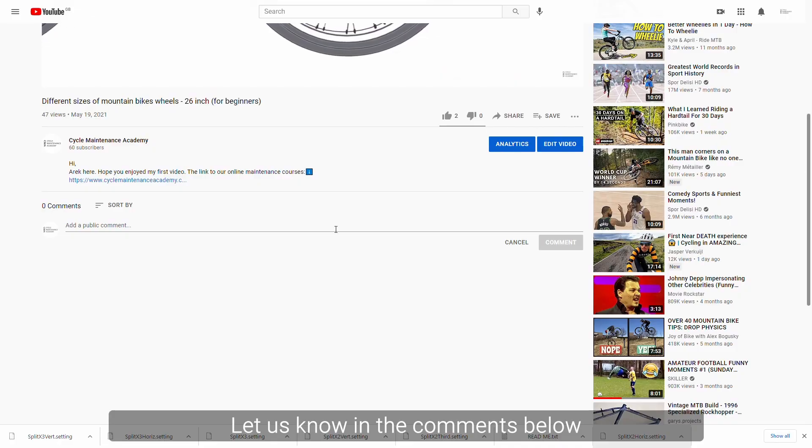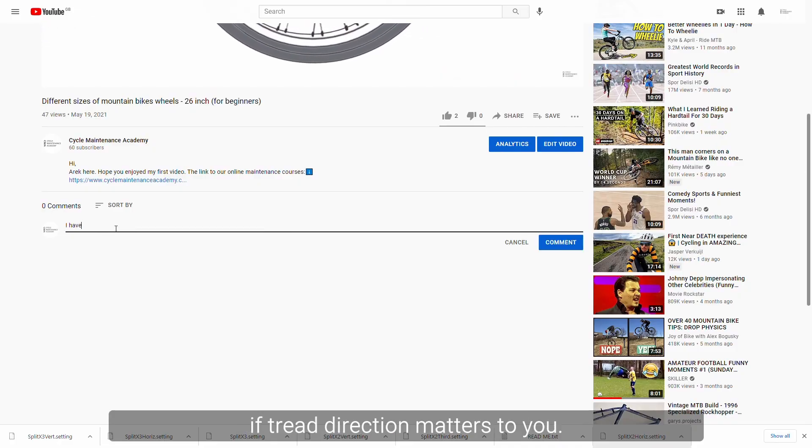Thanks for watching, and let us know in the comments below if tread direction matters to you.